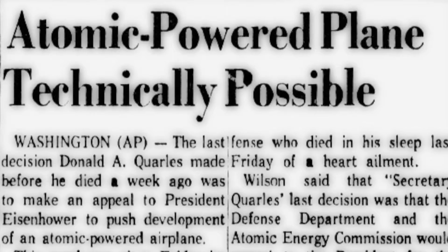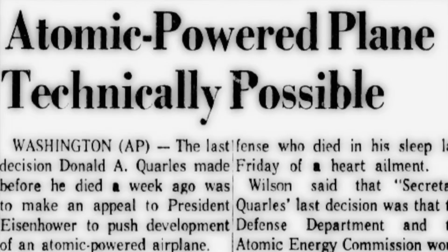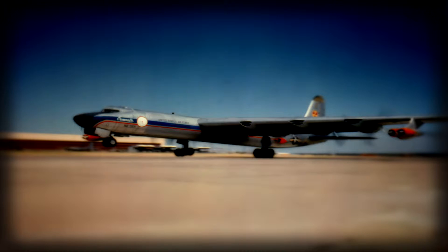During early 1951, the Joint Chiefs of Staff had endorsed the military necessity of an atomic-powered aircraft, clearing the way to continue the program at a higher priority.